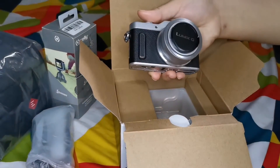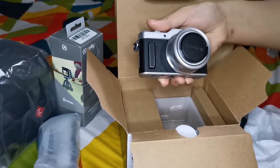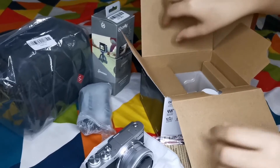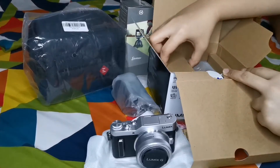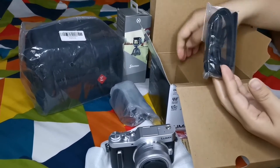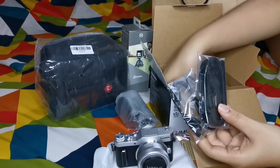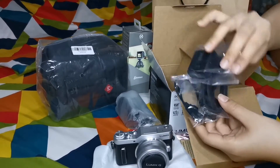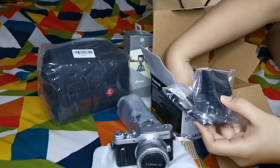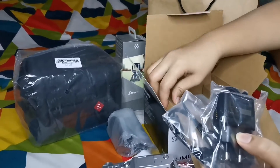I chose this color because it has a vintage look — it's silver. And then inside the box, the camera strap is also included, and then the charger — it's USB. That's it, that's the contents of the camera box itself.